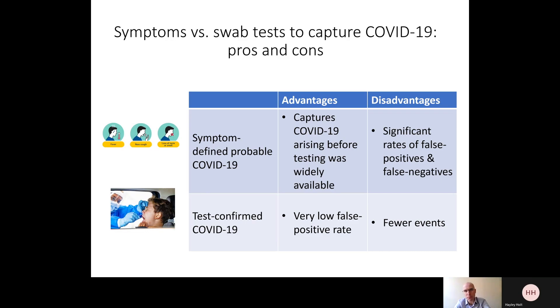However, the Covidence UK study is now coming up to its first birthday and this problem has been overcome. We now have a total of 424 cases in the cohort that have accumulated since people signed up to the study, of which 32 resulted in hospitalisation. This large number of cases, which primarily arose during the recent second wave of COVID-19, gives us the statistical power to look at risk factors for test-defined COVID-19 as opposed to symptom-defined disease.